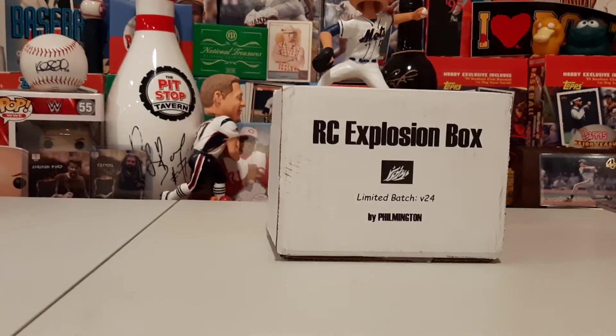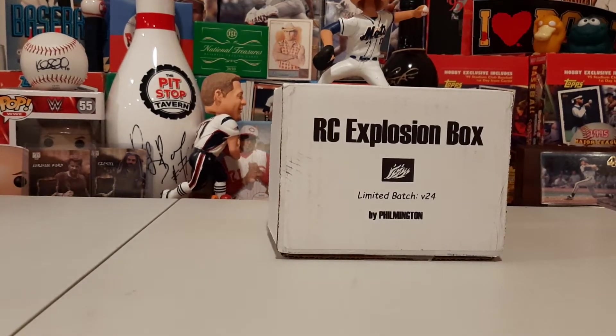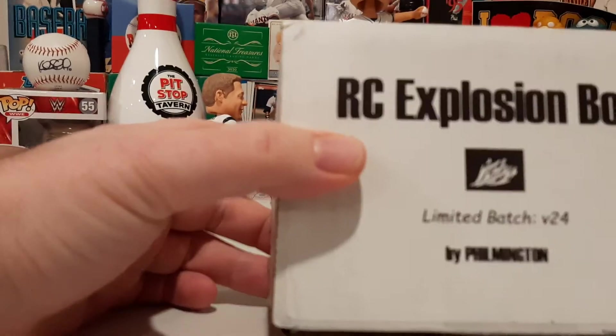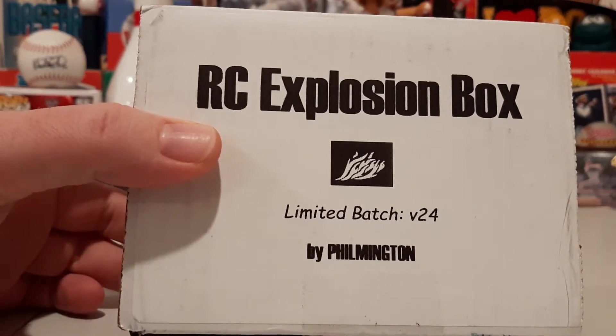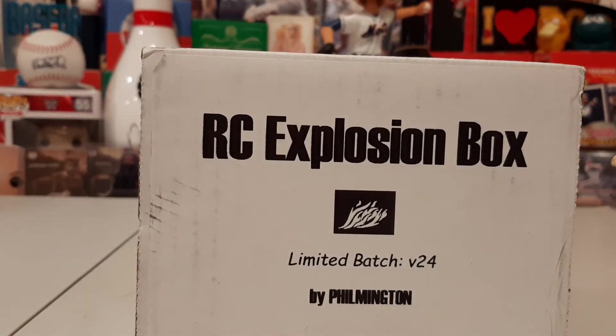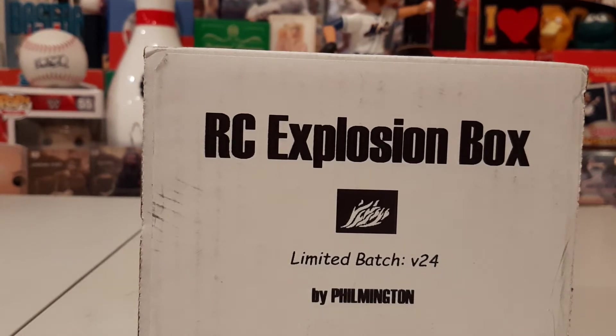What's going on guys? Welcome back to Heads Up Sports Cards. It's Mike, and today we have the Rookie Card Explosion Box by Filmington. This is limited batch number 24.